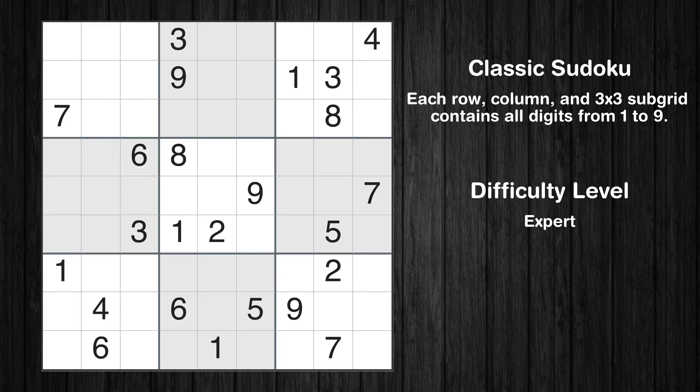Hey everyone! Welcome to this video where we'll be solving the expert-level Los Angeles Times Sudoku puzzle for October 26, 2023. Let's get started.